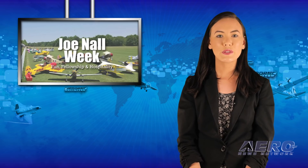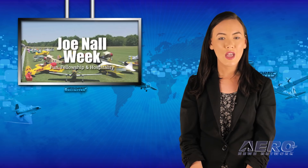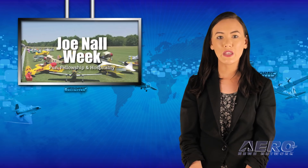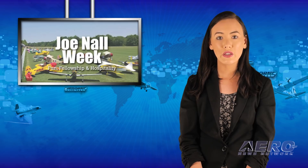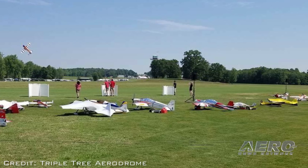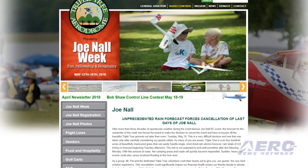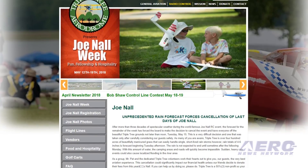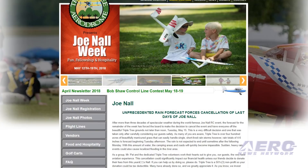After more than three decades of spectacular weather during the world-famous Joe Nall RC event, the forecast for the remainder of the week has forced the board to make the decision to cancel the event and move everyone off the beautiful Triple Tree grounds. In a notice posted on the Triple Tree website, the board said that the very difficult decision was made only after carefully considering the safety of those attending the event.